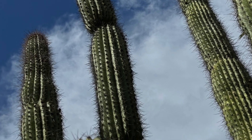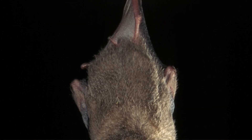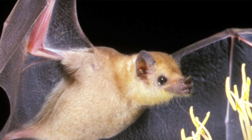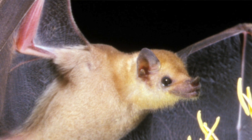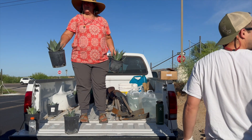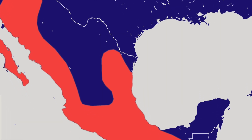Here in Arizona, you have the Mexican long-tongued bat and the lesser long-nosed bat, which was removed from the endangered species list in 2018. But it really relies on healthy, intact agave populations to feed on in the late summer months so that they can build their energy stores prior to migrating back to Mexico.